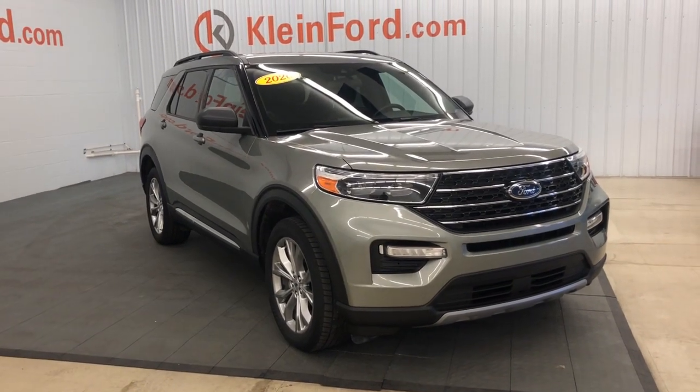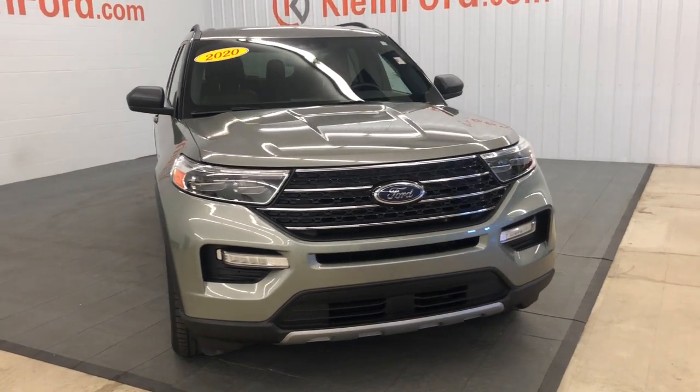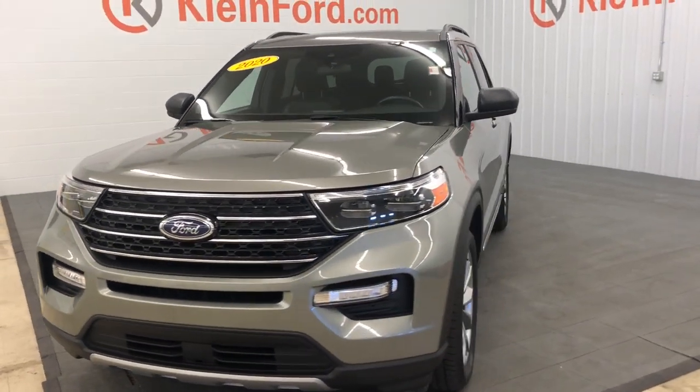Looking for your dream car? It could be the 2020 Ford Explorer. With less than 20,000 miles on the odometer, this vehicle stands out from the rest.